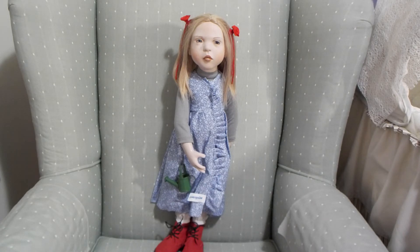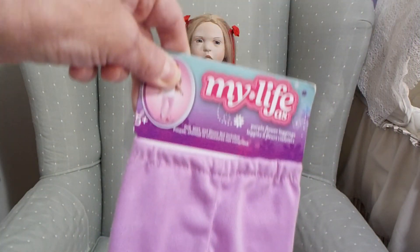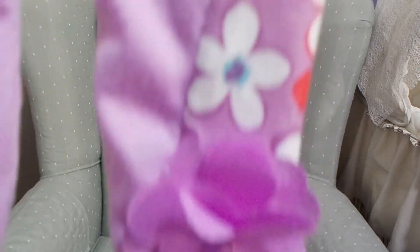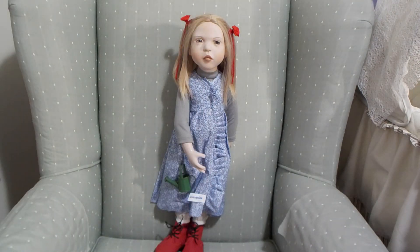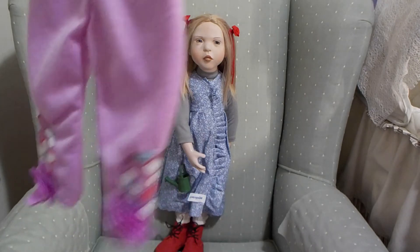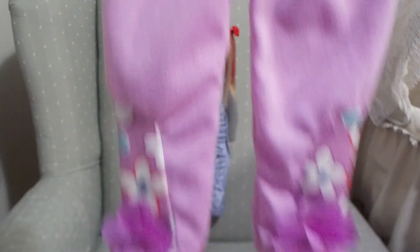And I got these cute little pants. Aren't those adorable? They're mauve and have little flowers at the bottom. You can see it at the back too when you turn them around. They are called purple flower leggings.